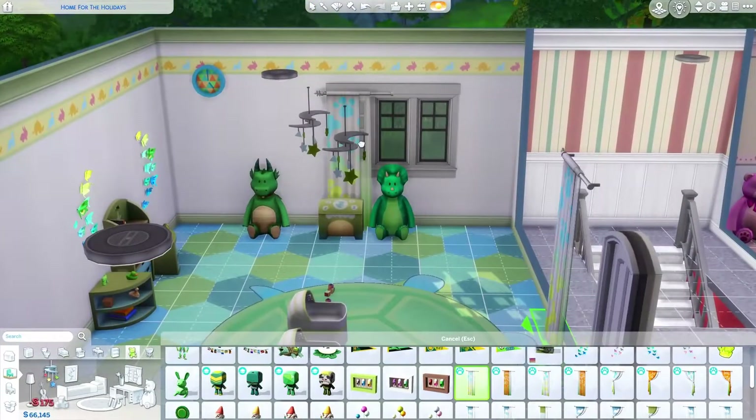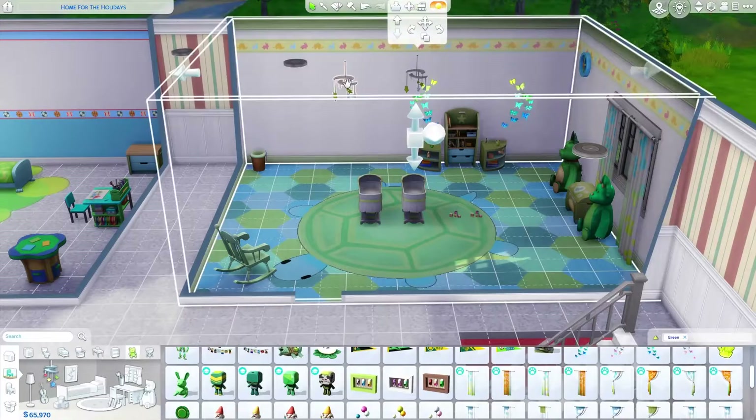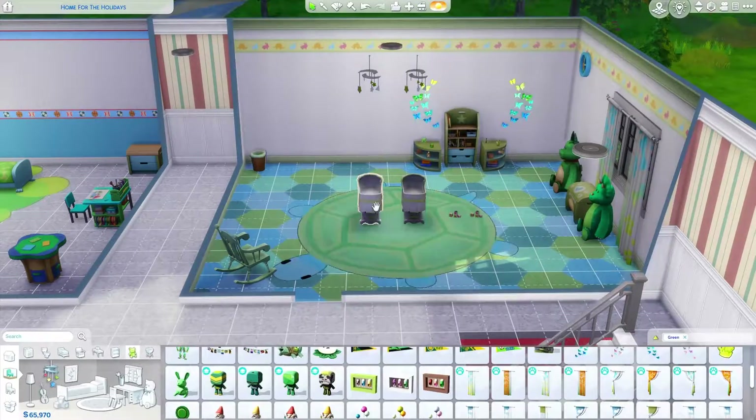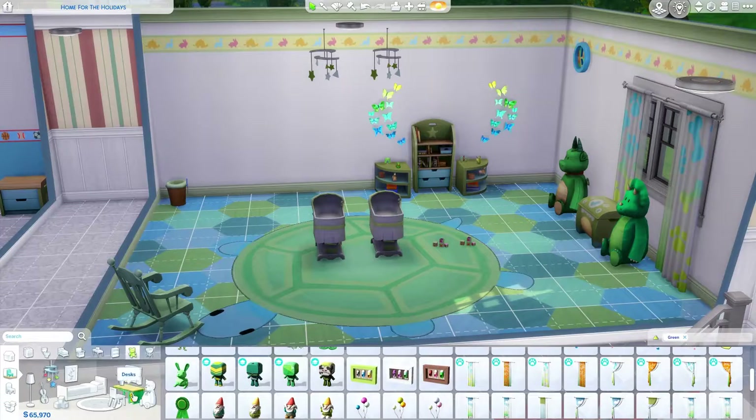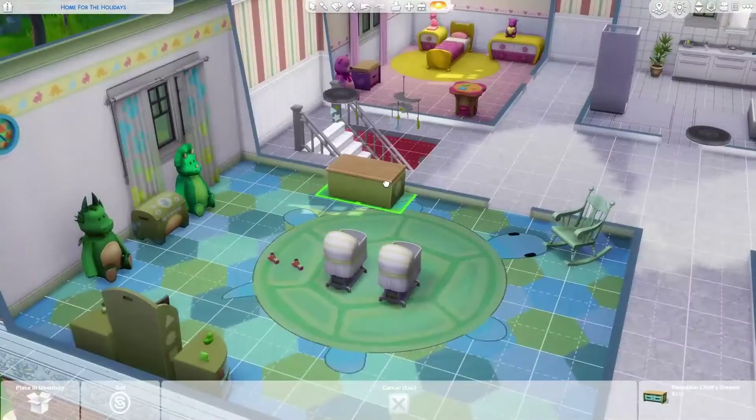I had a hard time deciding what rug to put in, so I decided on the turtle rug. I think it's one of the cutest rugs ever and I wanted to use it. It's green and blue anyway, and I love the butterflies. There is yellow in the room because of the walls, so I thought it fit really well with it. But otherwise the butterflies are mostly blue — looks like a mint color and green.